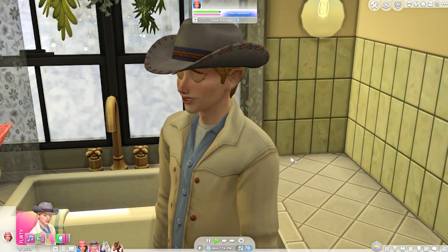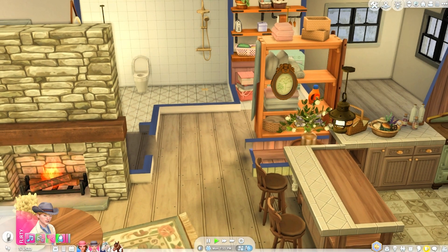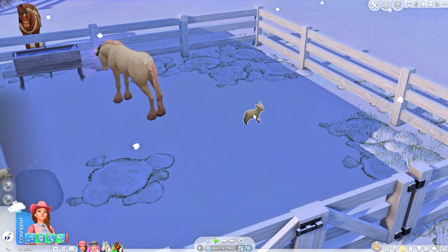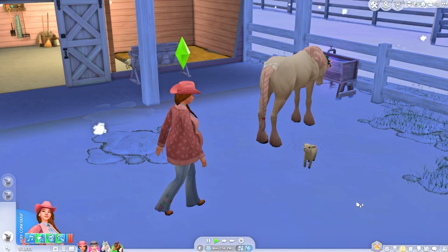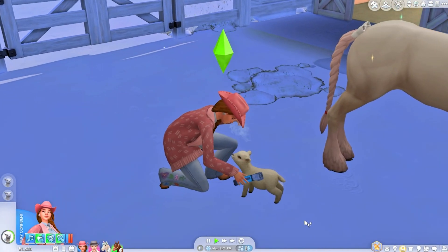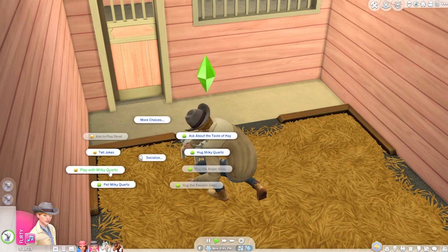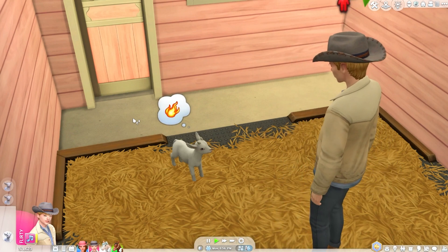Let's put the grilled cheese away and have Chance use the bathroom. Let's check on the farm animals. Going over to the barn — Diamond is asleep. Pearl is here, and Diamond is up taking care of Quartz. Quartz is in a great mood! Can we give Quartz a hug?